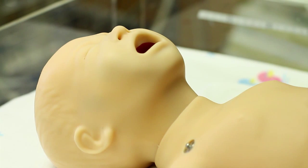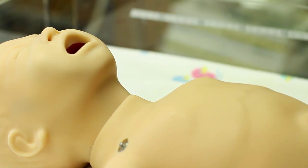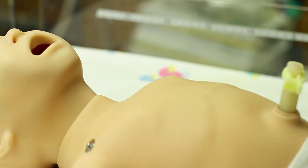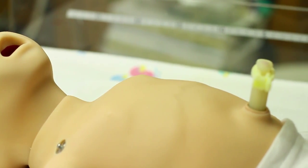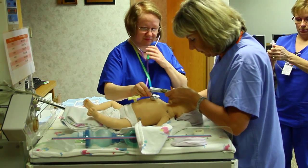At Community Hospital we have SimBaby, an infant simulation mannequin. She cries, breathes, has a heart rate and even moves. She is the bridge between a classroom and a real life crisis for our nurses, techs and respiratory therapists.